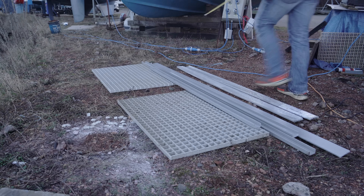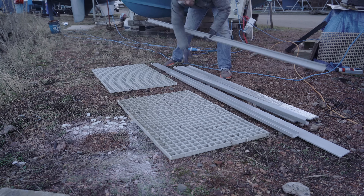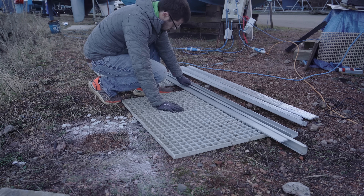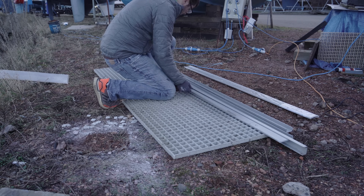These lengths of GRP channel and solid flat bar are to be teamed up with this sturdy GRP grid walkway, and people of the channel, we now have the ingredients for the long overdue stern platform.